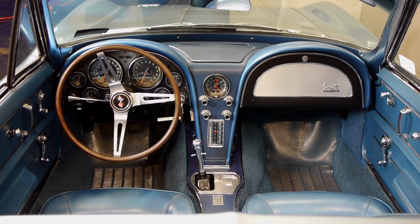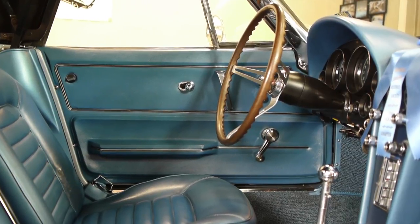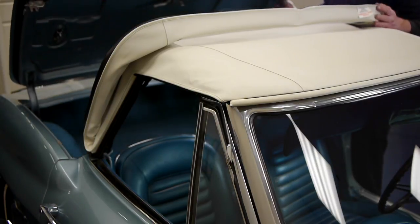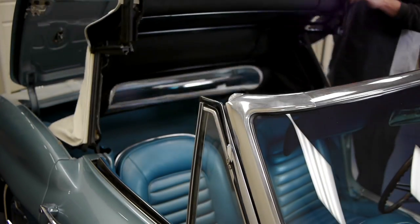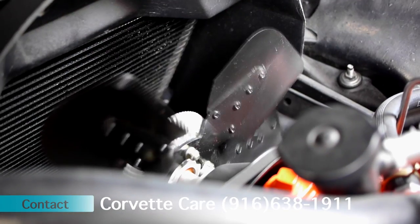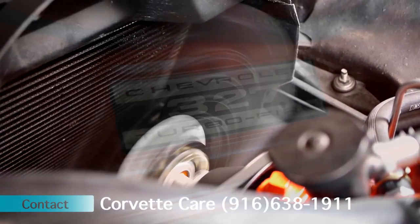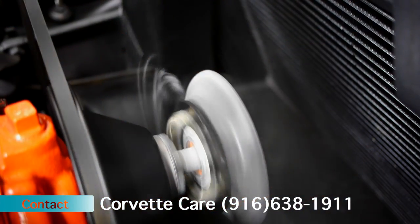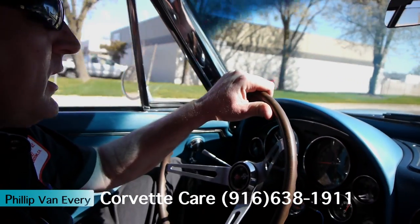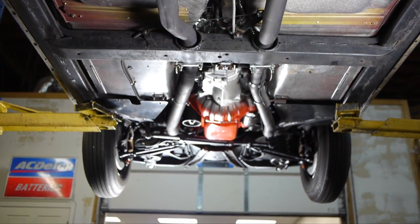I have a matching hardtop and bright blue interior. The bright blue interior is number 414 for those that care. It's a 300 horsepower, power steering car — an excellent driver. The engine, transmission, and everything has been completely restored and put back to original spec.